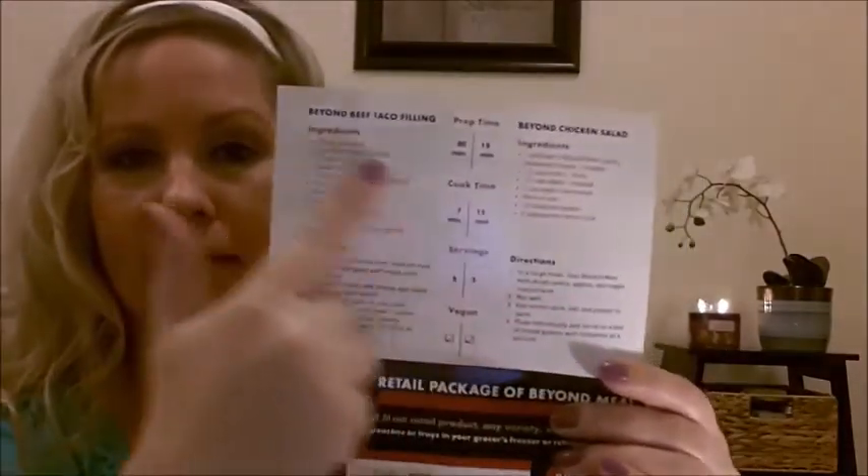I also got my own Pinch Me box here as well. I got the same things as my husband did — the Gevalia coffee, the coupon, the sanitizing wipes, and the coupon for the Beyond Meat product. And these are the recipes that they included on the top there.